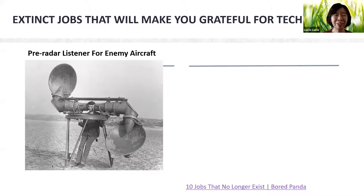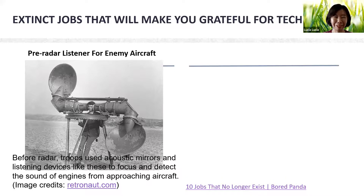Before radar, troops used acoustic mirrors and listening devices like this to focus and detect the sound of engines from approaching aircraft.